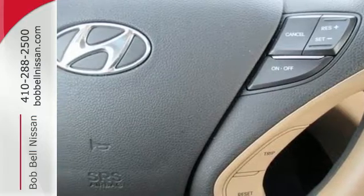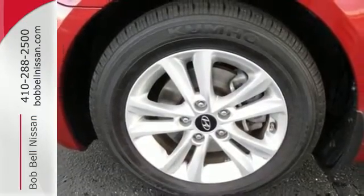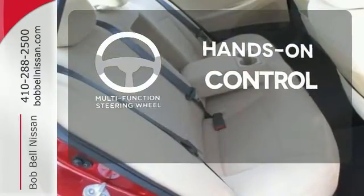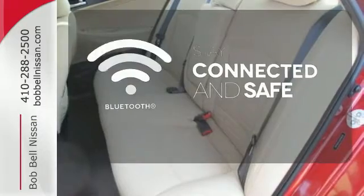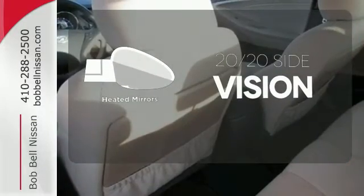Drive your family with confidence — this sedan wins in the safety department with advanced dual front airbags, stability and traction control. The multi-function steering wheel helps keep your eyes on the road and your hands on the wheel. Bluetooth wireless technology keeps you in command and in touch. The heated mirrors let you see behind you without all the work.